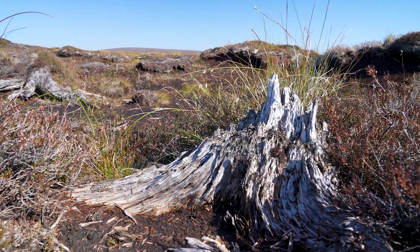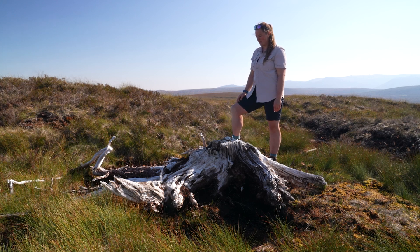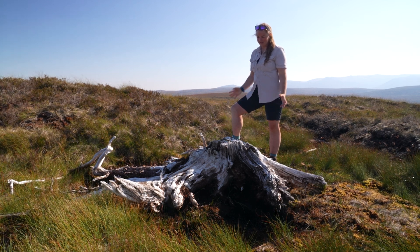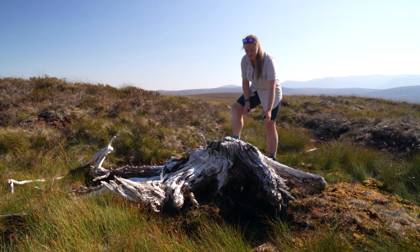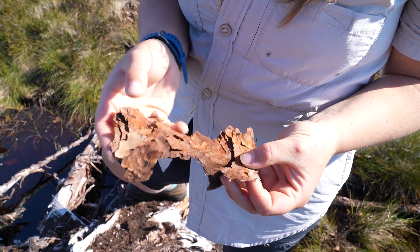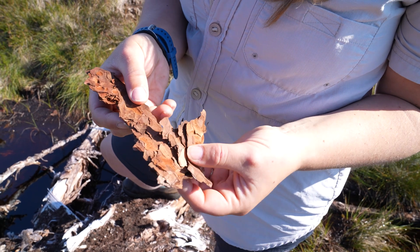It's a very, very old Scots pine, which has probably been here for somewhere between four and six thousand years, which is amazing. It's here and it's got some lovely intact bark on it as well, which is the main reason I know it's a Scots pine.